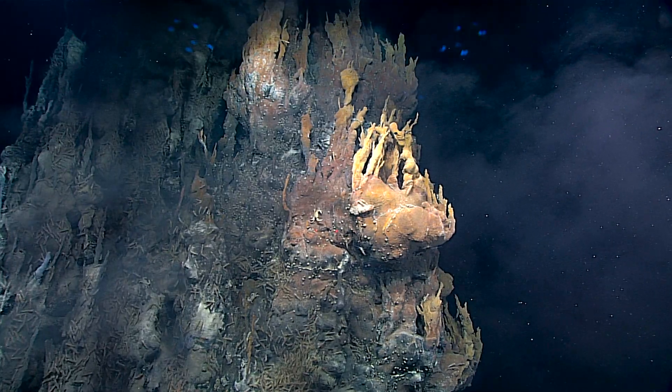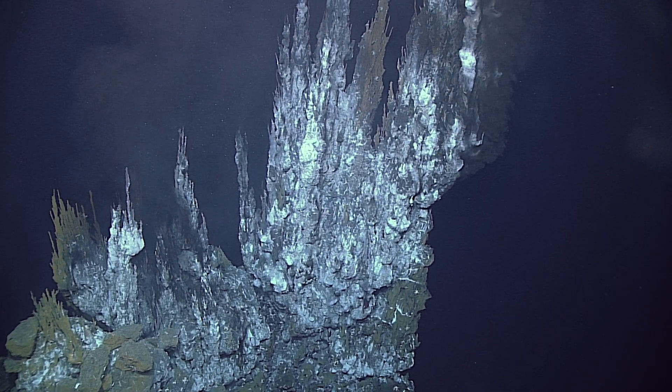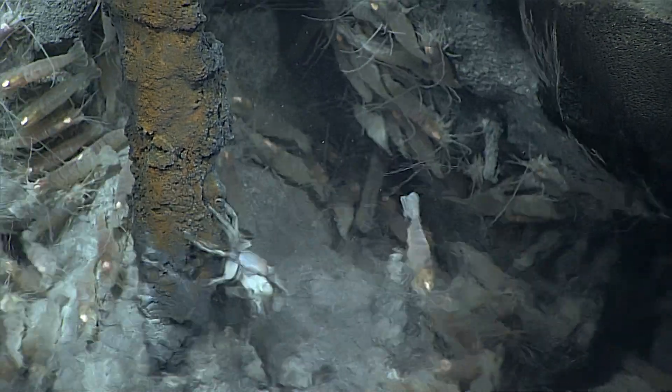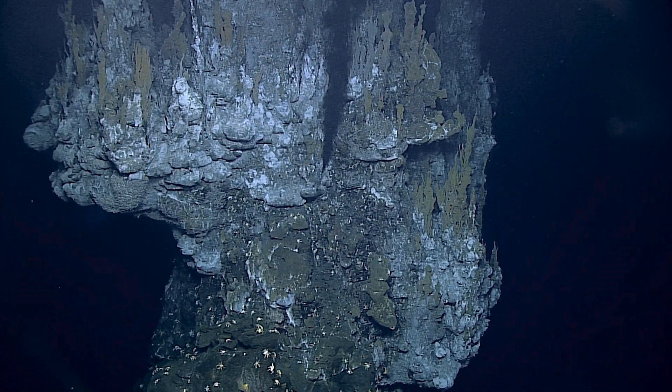They sort of fire our imagination about exploration because there are things that are found in the deep sea — they've got weird creatures on them, they look strange, and people can sort of relate to the alien nature of the vents that you see at the bottom. But they also play a role in chemical cycling in the ocean, in the biology and biogeography of the ocean. It's very important for us to know where these oases of the deep are and how they change over time.